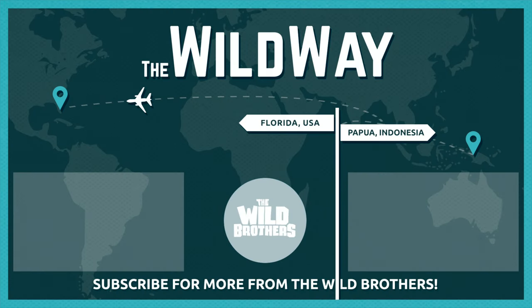Thanks for watching The Wild Way. Double thanks if you've already liked or subscribed to our YouTube channel. If you want to get more involved with us, visit our Patreon website — hit the link below to learn how you can become a member of our Patreon team and partner with us. You'll get awesome benefits like exclusive vlog videos, Wild Brothers merchandise, and a lot more.